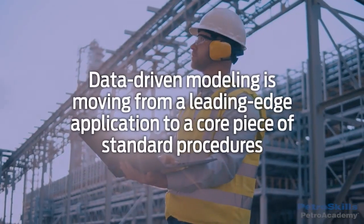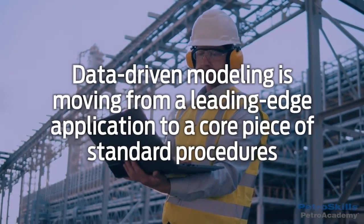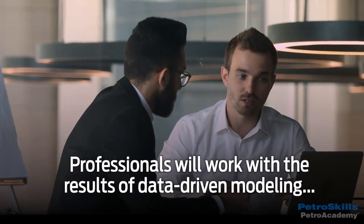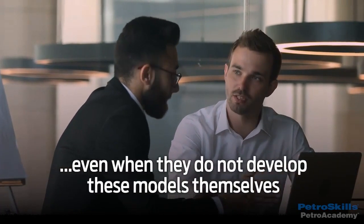The use of data-driven modeling in our industry is moving from a leading-edge application to a core piece of standard procedures. Professionals across the oil field disciplines will work with the results of data-driven modeling even when they do not develop these models themselves.